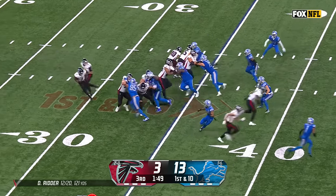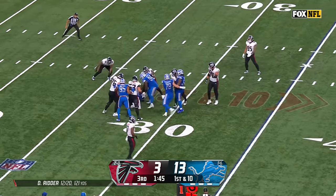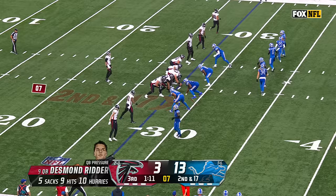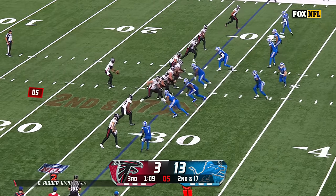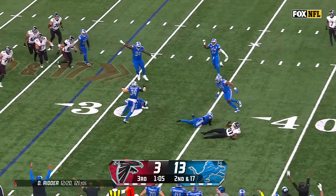A key drive from the 35 for Ritter. Deep drop, looking for deep routes, and time runs out. Time for the rush to get there. Quick throw — it's batted into the air and picked off.